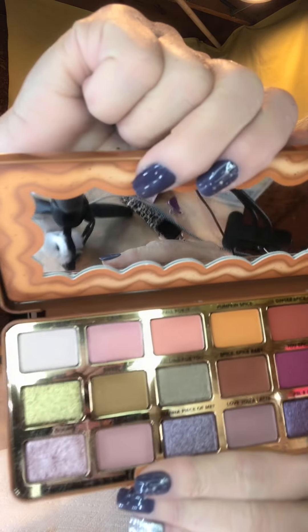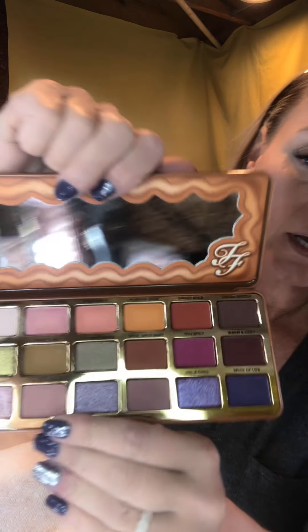Now I'm going to go in and do some eyeshadow. I was talking about this palette the other day — the Too Faced Pumpkin Spice palette. It is beautiful. I'm just going to go with something subtle. We'll see what these colors do.